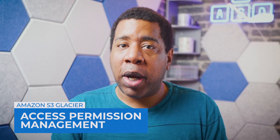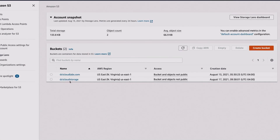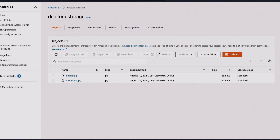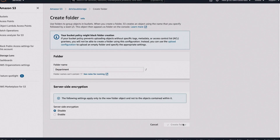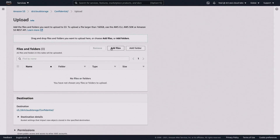Access to Glacier requires credentials that the system can use to authenticate requests. When granting permissions, admins or AWS account owners decide who is getting the permissions, the resources they get permissions for, and the specific actions admins or owners want to allow on those resources.